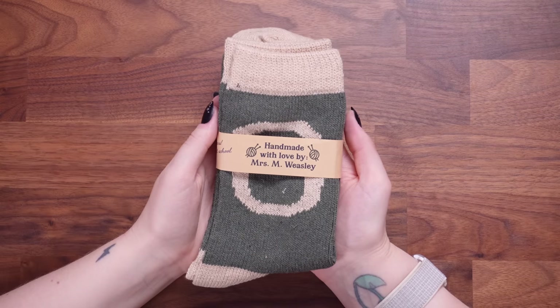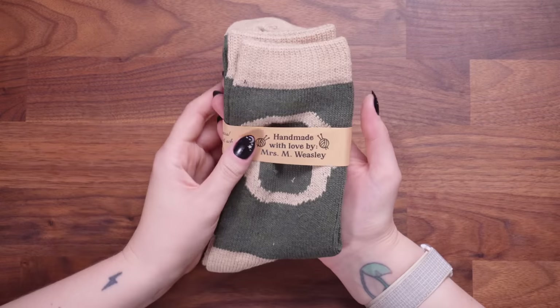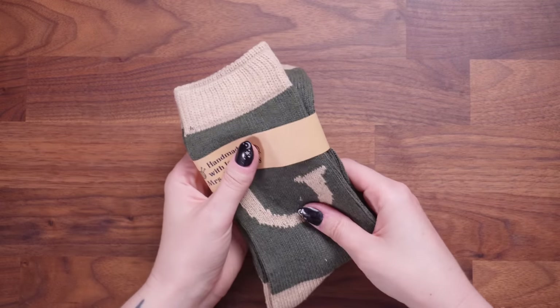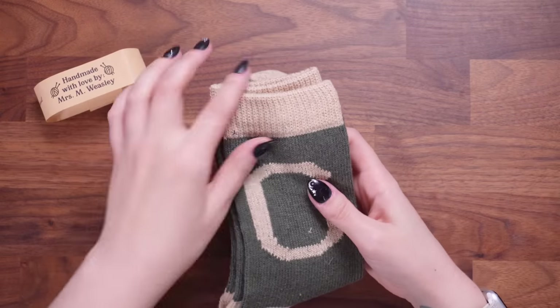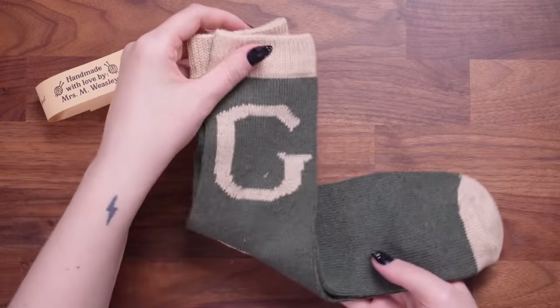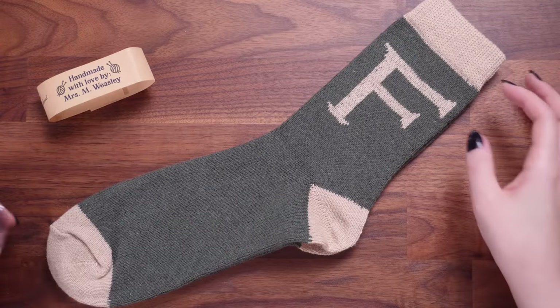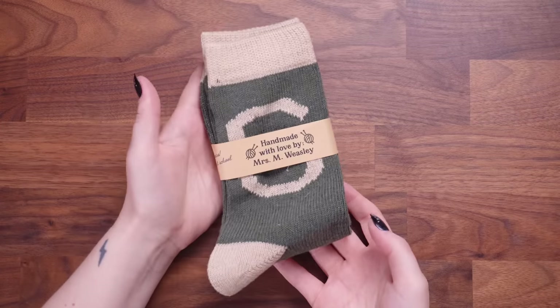Oh my goodness, this is a pair of socks. It says 'handmade with love by Mrs. M. Weasley.' Oh my god, these are socks — I'm in love with these! It says 'happy Christmas, dears, stay out of trouble at school.' We've got one that says G — it's for Fred and George. I would buy these from a shop if I saw them. I love this kind of mossy green, it's got cream in there as well. They feel really nice quality, very nice and thick for the winter. Am I going to wear these this week? Yes I am, because these are gorgeous.